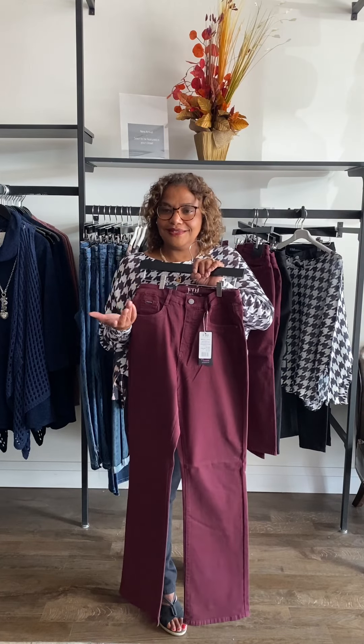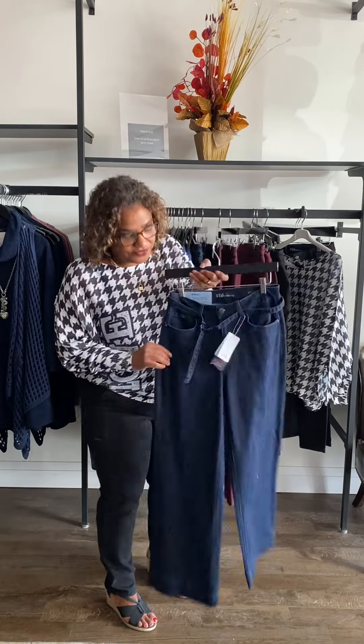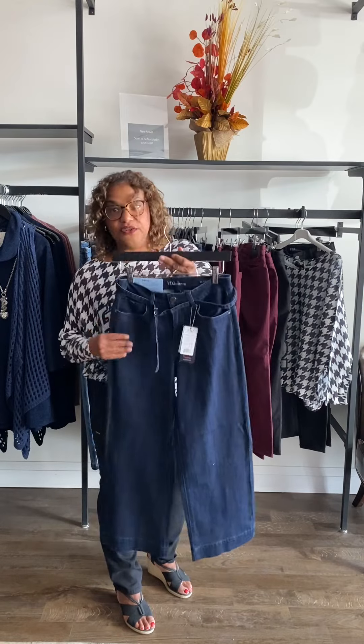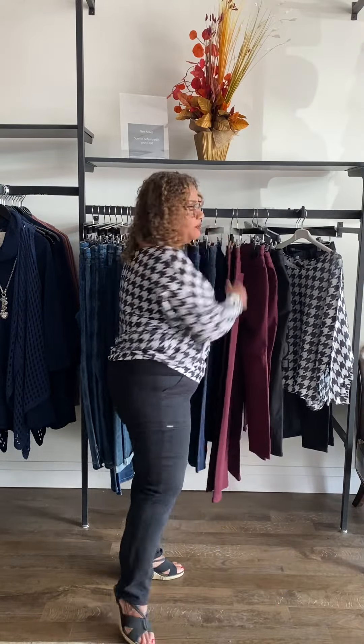French Dressing tests their jeans and makes the cut that is right for the body. That's what the Peggy looks like. The Suzannes are on their way, so I don't have them to show you today. I also want to show one more Olivia — a wide leg — because they come in all shapes, sizes, and styles. This is an Olivia wide leg in a similar fabric, a little bit heavier but just as stretchy.